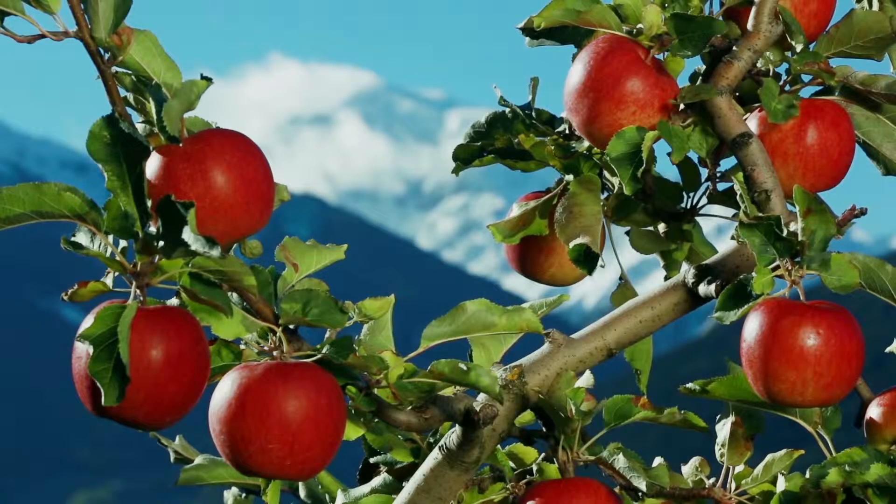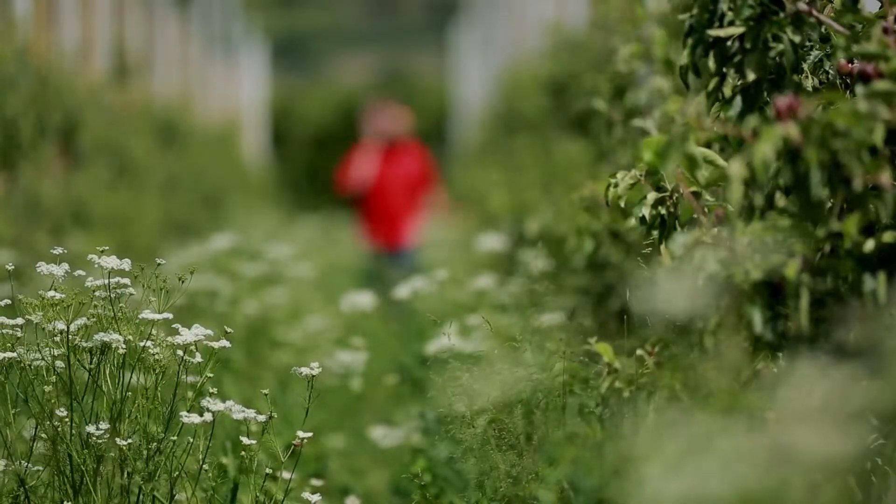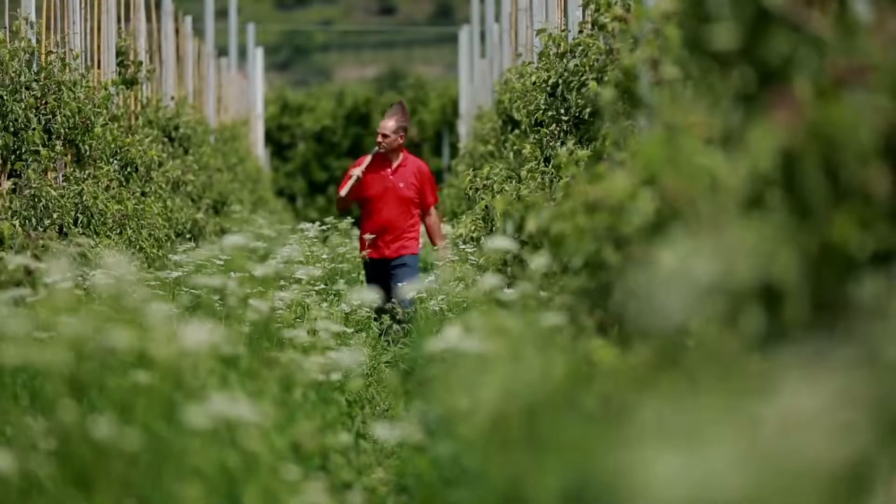Organic apples from Valvenoster are a bit smaller than others. They are crunchier and I would say their flavour is the best in the world. Of course, our climate makes the difference.